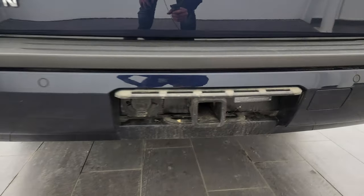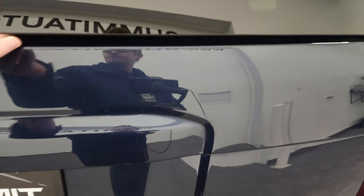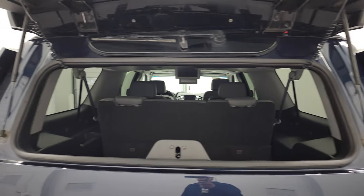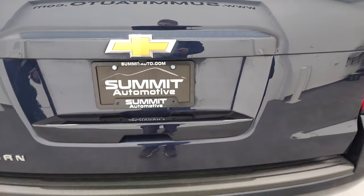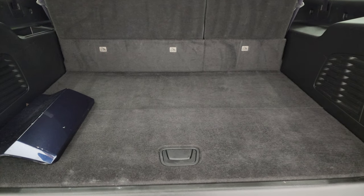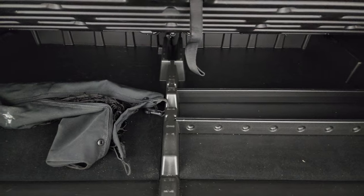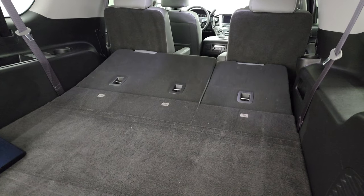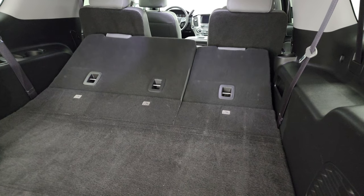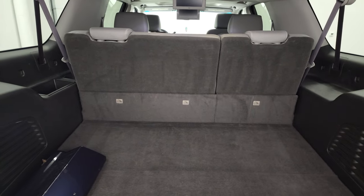It does have the towing package, which includes the receiver hitch and seven-pin wiring. The rear gate is in excellent shape as well. You also get flipper glass, which allows you to get to the back of the vehicle — if you have a boat or trailer on the back and you can't open up the gate, you can still get to your stuff in the back. It is a power gate. We do have the receiver hitch cover kept inside the vehicle so they do not go missing. Back storage area is very nice and clean, and you get more storage underneath there as well. These third row power seats power fold down — and then they go back up.